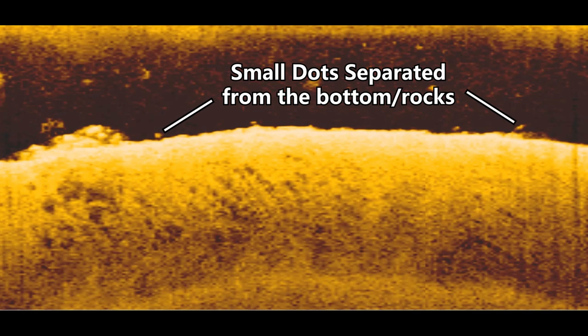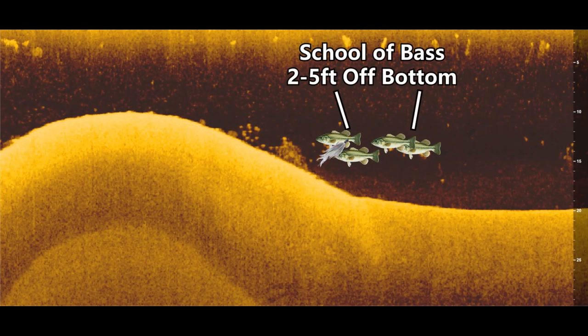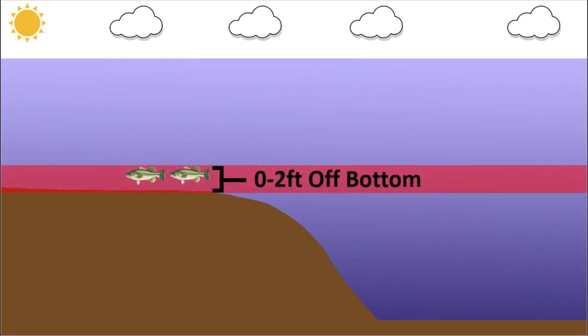I'm going to use some graph images from my fish finder as well as some illustrations to explain which baits you need to be throwing depending on what you see on your graph and how the fish are positioned on different structures, covers, and depths of water. First, let's keep it simple and focus on how far away the fish are from the bottom of the lake. Let's talk about fish that are positioned on the bottom.